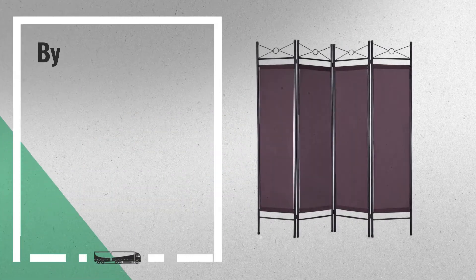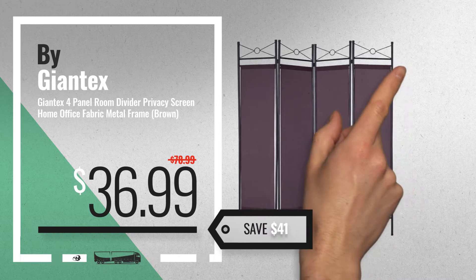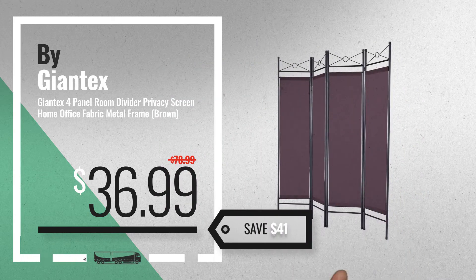Number 7, by Giant X. Available now on Amazon only at $36.99.